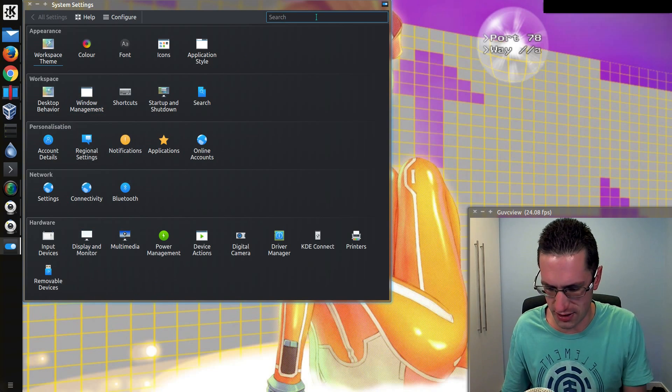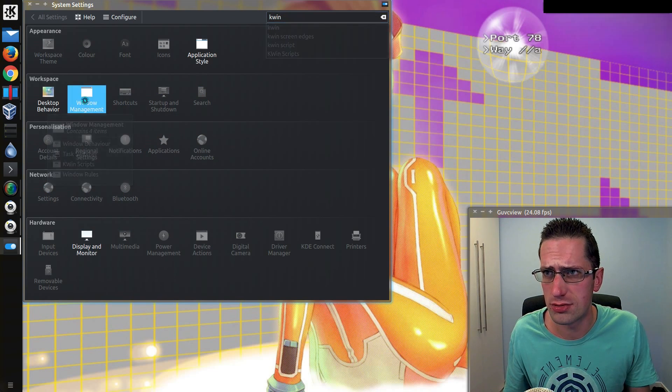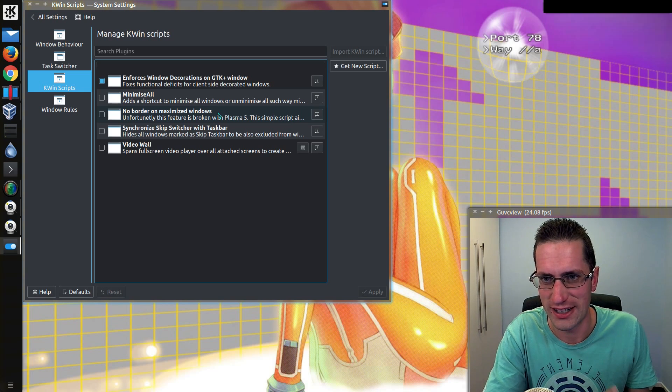So I found it's better to disable it. It's under KWin Window Management — KWin Script — 'No border on maximised windows'. That's the script. Unfortunately this feature is broken with Plasma 5; it actually says it there. There is a workaround to try and get it, but literally it doesn't work very well for me.